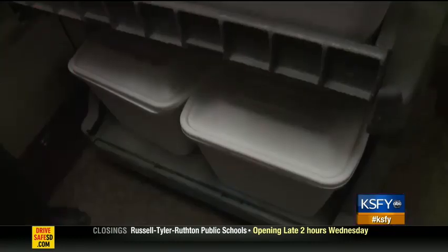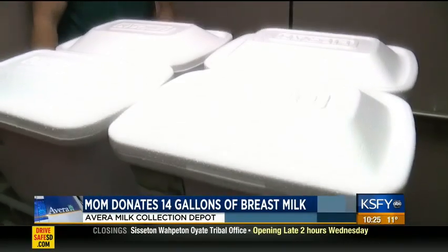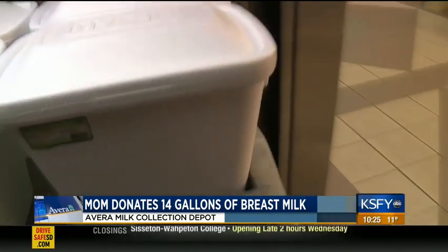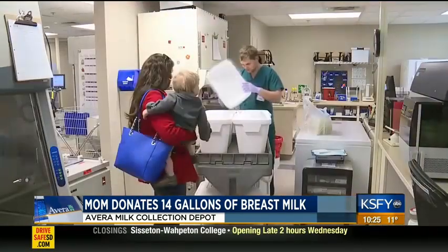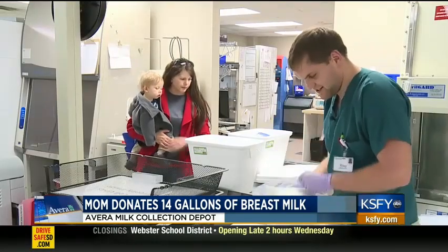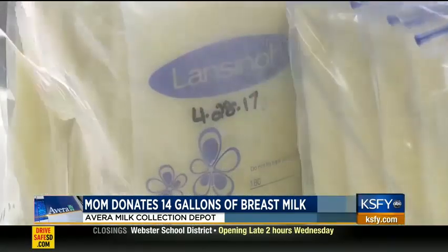In tonight's Avera Medical Minute, our reporter Tess Hedrick takes us inside the Avera McKinnon Breast Milk Depot and introduces us to a mom who is donating 14 gallons. It takes six coolers and a rolling cart to transport 14 gallons of breast milk — actually 1,800 ounces, packed in six-ounce bags, about 300 of them.